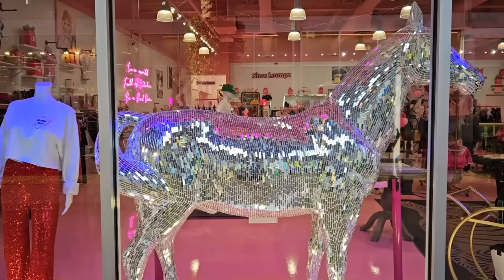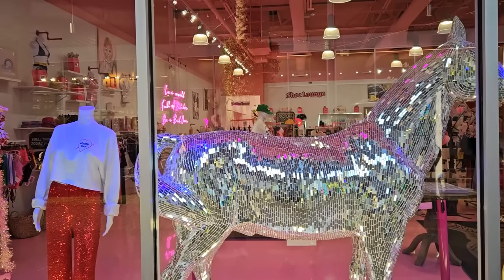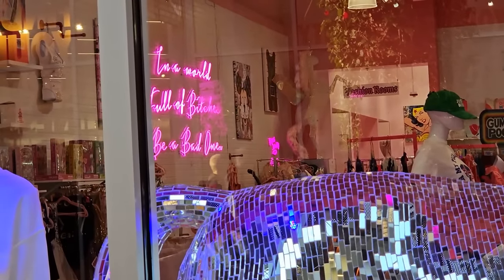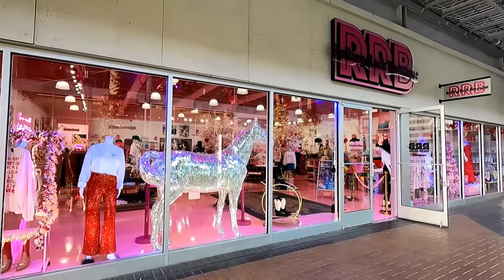There's also a good amount of stuff here and there to kind of catch your eye, like this disco horse at this very pink store. It looks like there's some text on the wall in the back there. Always good advice.